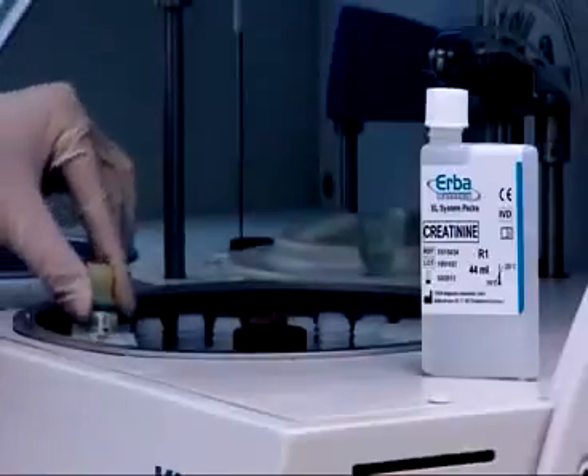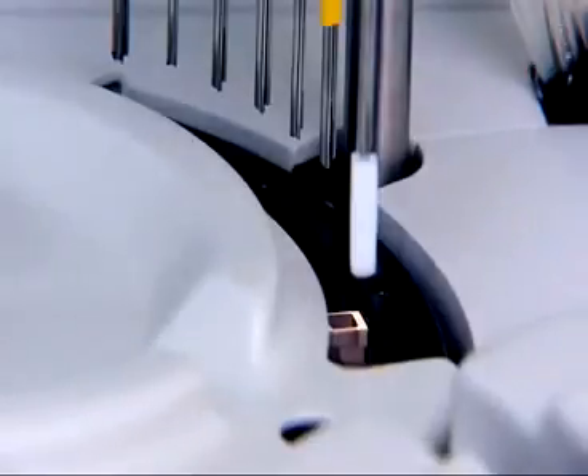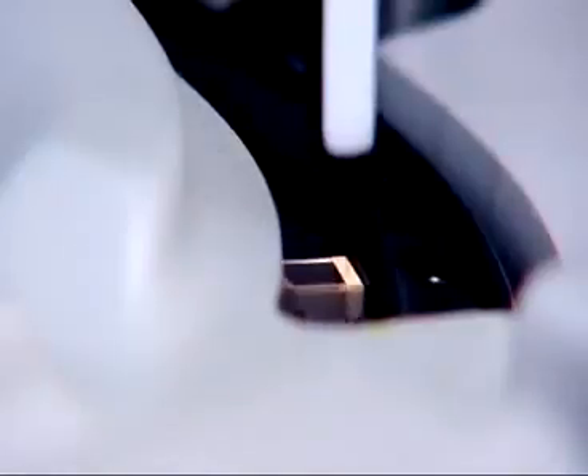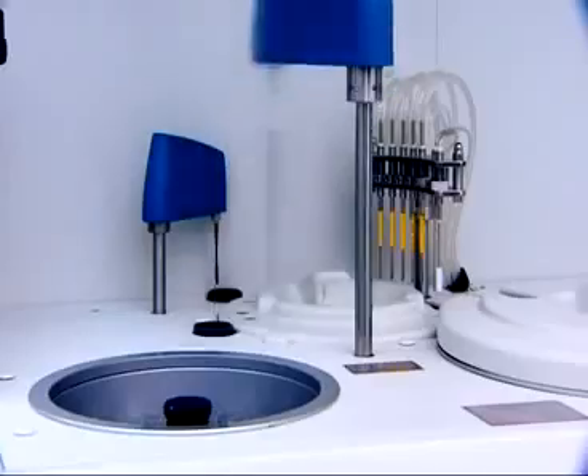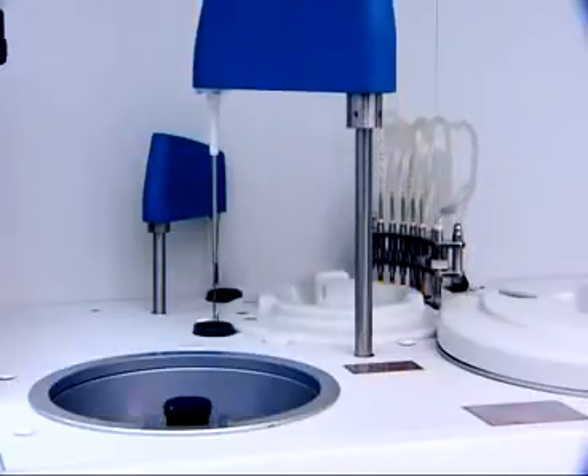The XL200 uses just 180 µl of reagents per test. The permanent hard glass cuvettes of the XL200 have a life of over 5 years. The XL200 offers substantial savings to the laboratory through reduced recurring costs of reagents and consumables such as cuvettes.